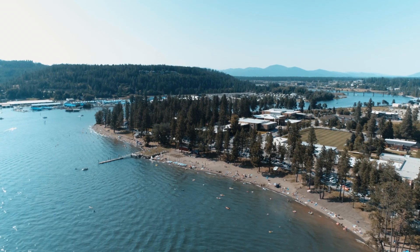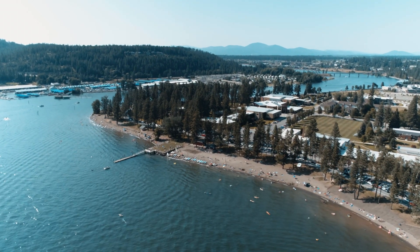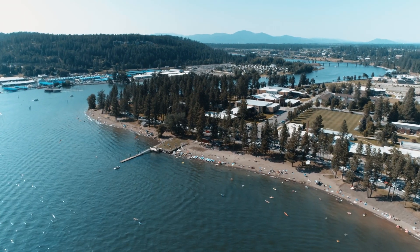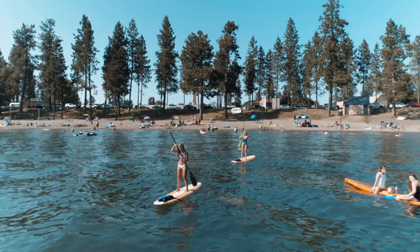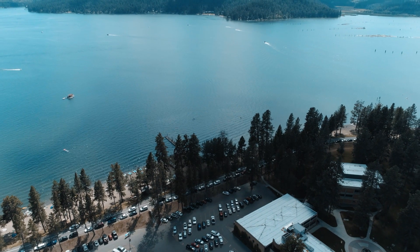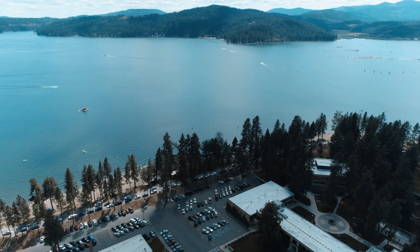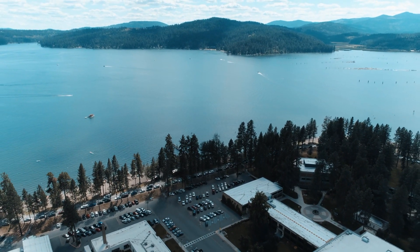A higher view of the southeast side of the NIC campus shows Blackwell Island and the Spokane River. Three paddle boarders are shown on the lake as the view transitions up and away from them, then flies away from the lake, bordered by Donovan's Point at the top and the south side of the NIC campus at the bottom.